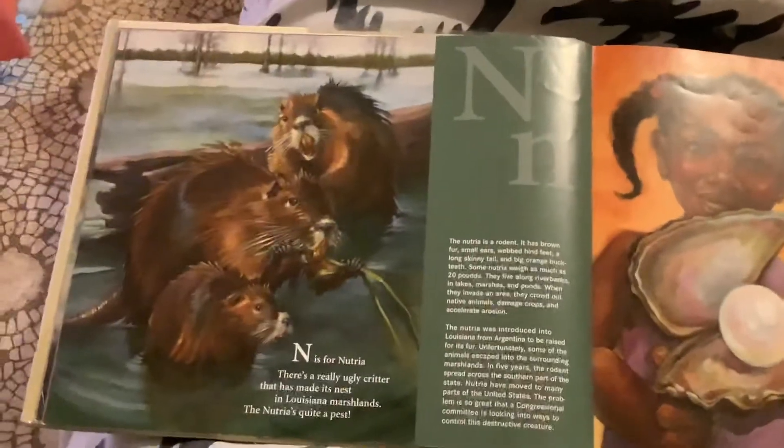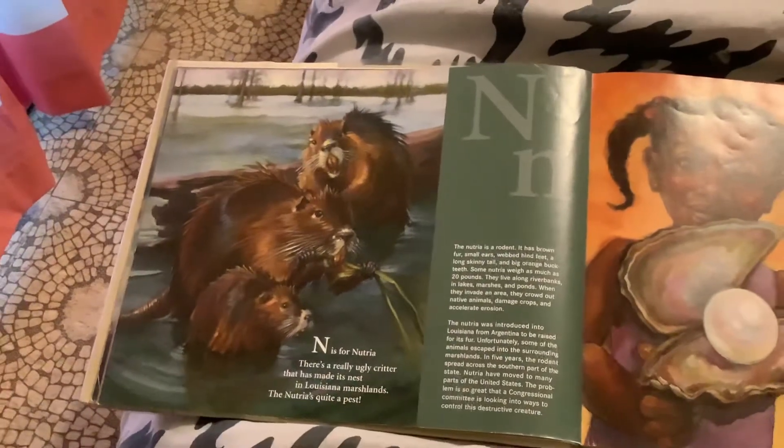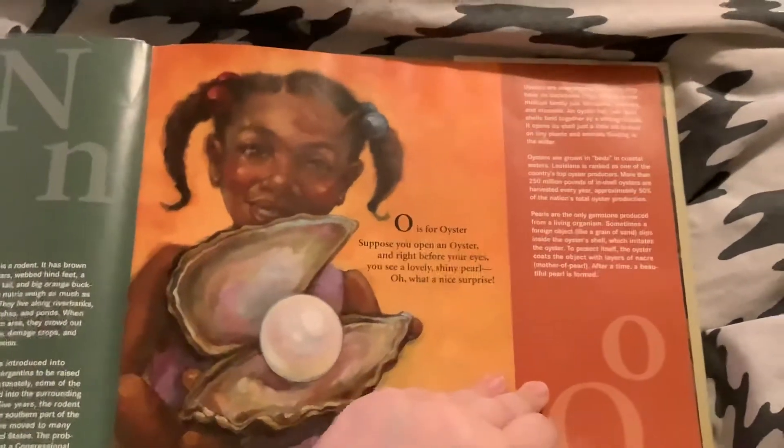N is for Nutria. There's a really ugly critter that has made its nest in Louisiana marshlands — the nutria is quite a pest. O is for Oyster. Suppose you open an oyster and right before your eyes, you'll see a lovely shining pearl. Oh, what a nice surprise.